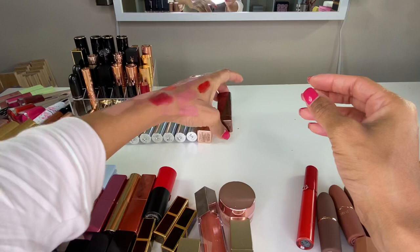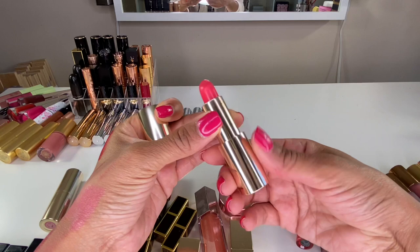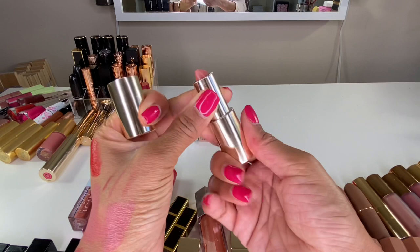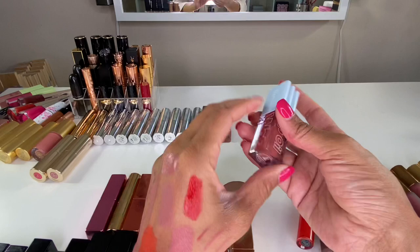These two lipsticks are from Becca — I ordered them from Octoly. This one is in the shade Nectar, a really pretty coral shade I usually wear in the summer, so I'll keep it. And this one is a pinky nude in the shade Dusk — it came with that lip liner I showed earlier. I like the lipstick shade much more than I liked the lip liner shade, so I'm going to keep this one as well.